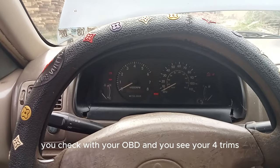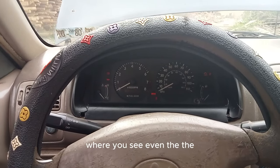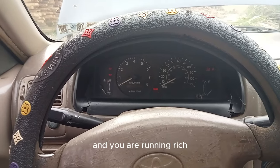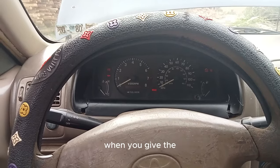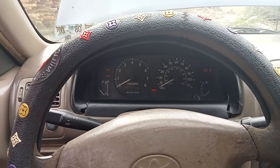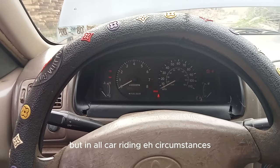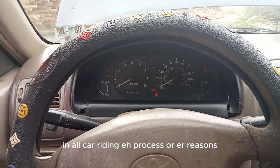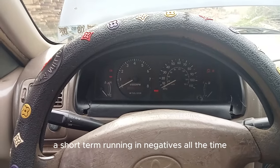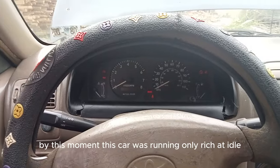When you check with your OBD and see the short-term and long-term fuel trims running above 10 negative, there's a problem and you are running rich. The rich condition at idle is only corrected when you give the car gas or when you are cruising. If the fuel trims go down to single-digit negatives while riding, the car is only rich at idle. But if long-term and short-term fuel trims are negative all the time in all driving conditions, your car is running rich everywhere.